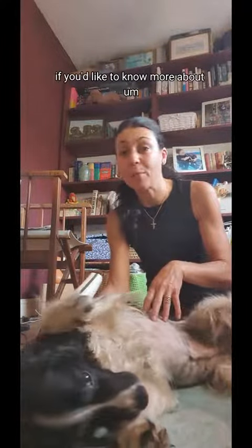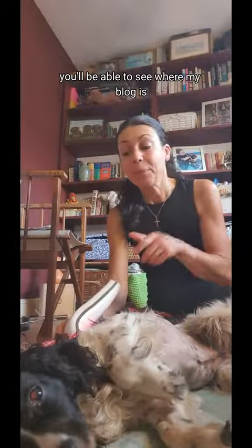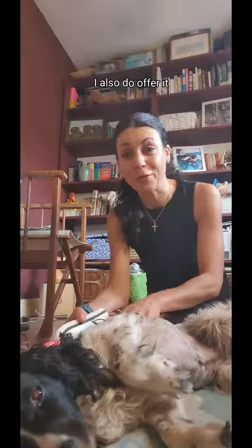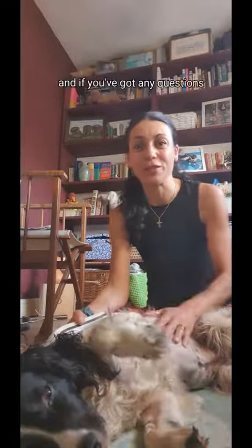If you'd like to know more about red light therapy, I've got a blog written as well, so if you pop to my profile and click on the link you'll be able to see where my blog is. If you'd like to get the Fetizo red light therapy device for yourself, I do offer it and give you 10% off — drop me a message and I can give you a discount code. Stay safe, stay well, and if you've got any questions pop them below.